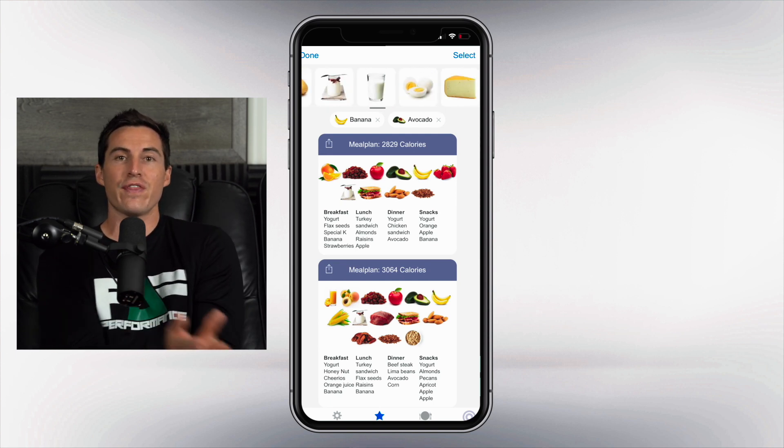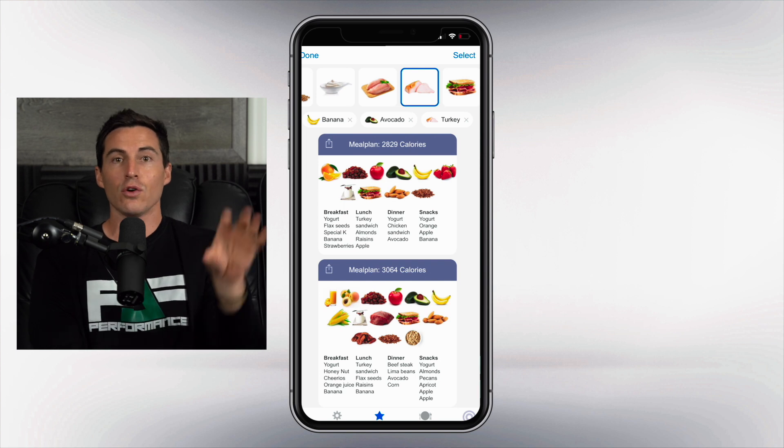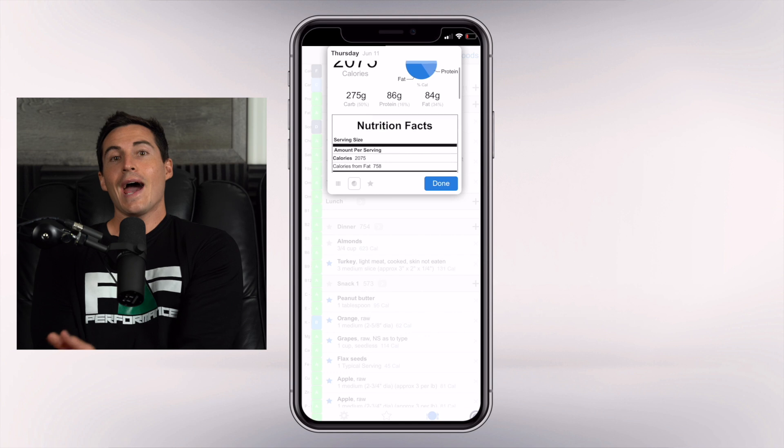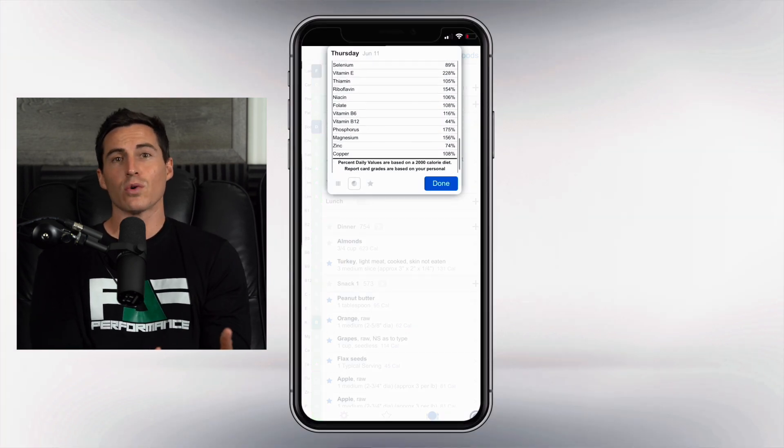It'll actually give you thousands of meal plans to choose from that fit your calorie needs, your macronutrient needs, and your micronutrient needs. It's going to rank you from A to F every day on 26 different nutrients, so at the end of the day we know exactly what we met and what we fell short on. The app even has the ability to recommend your next meal based on what you're deficient in.